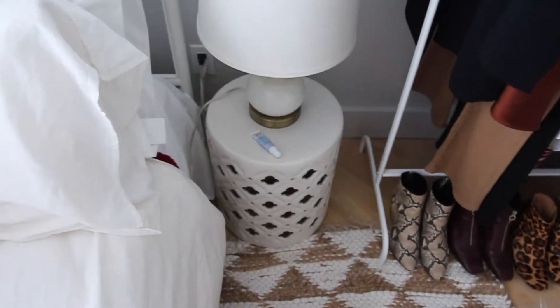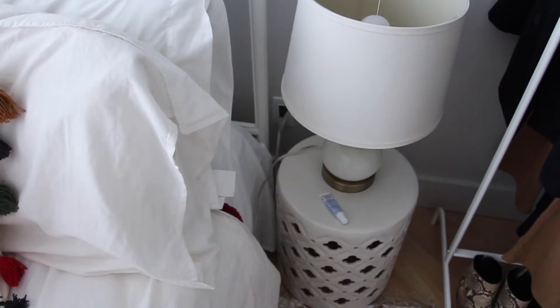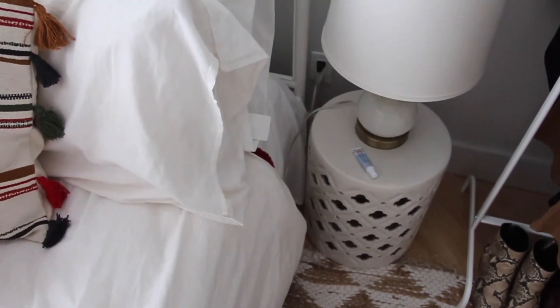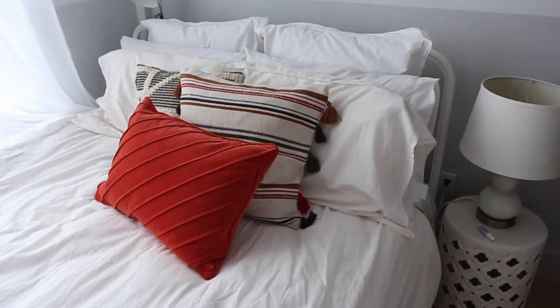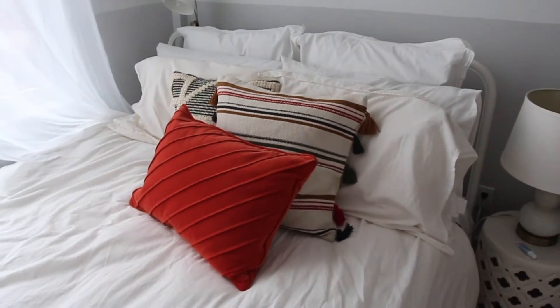Over here is my nightside table. I usually plug in my phone and computer here — I have an electrical outlet but I kind of shoved that under the bed. Up close, I have a chapstick that I've been using all the time; it's First Aid Beauty. And here is my bed, which is probably my favorite part of the room.